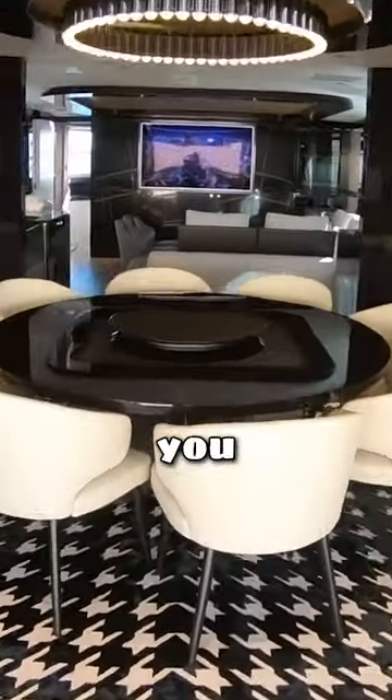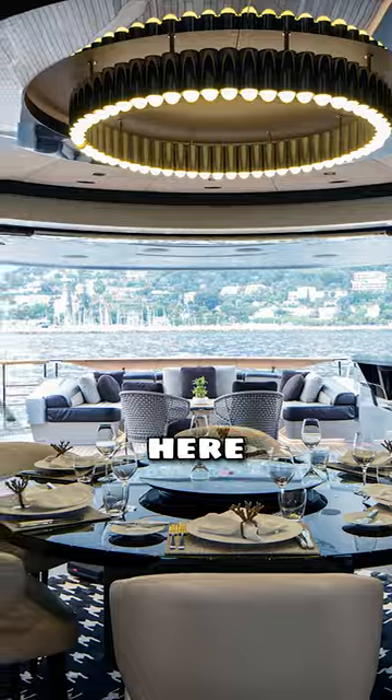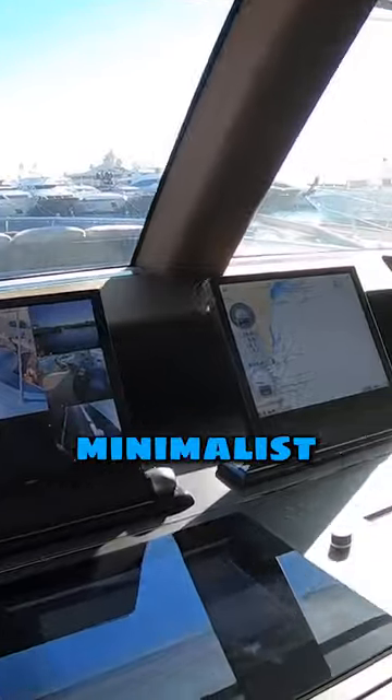You've got this fabulous half cockpit area here. First thing that greets you is this fabulous dining area just here — this is your main saloon area with a huge screen. As we head forward we've got the helm position. I love these minimalist screens just here.